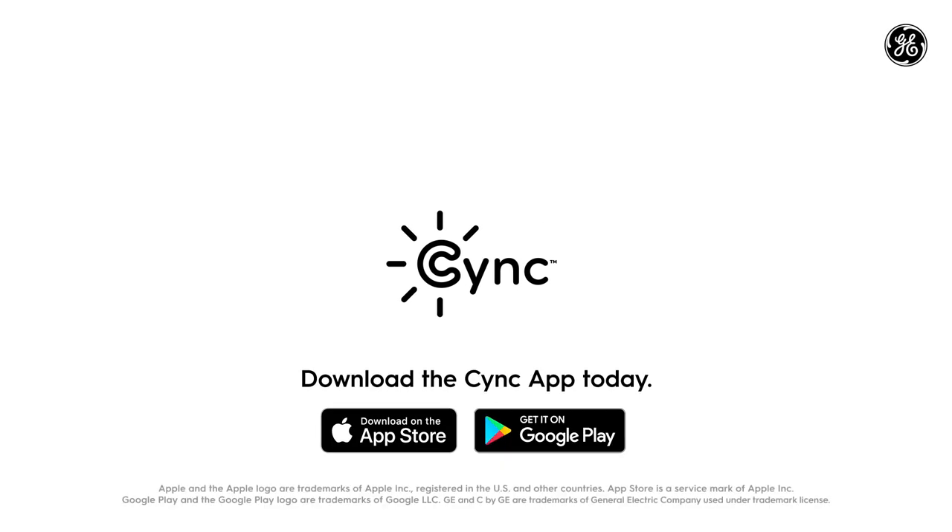It's time to add more comfort, confidence, and control to your life. It's time to experience Life in Sync. See more ways to Sync your home.